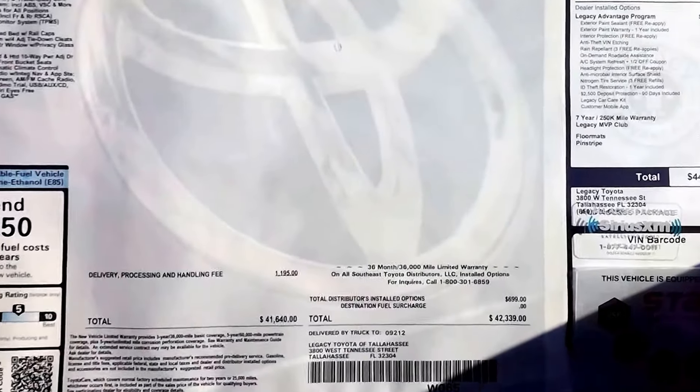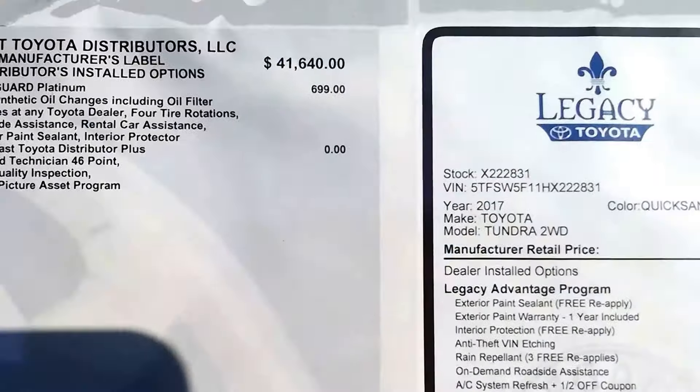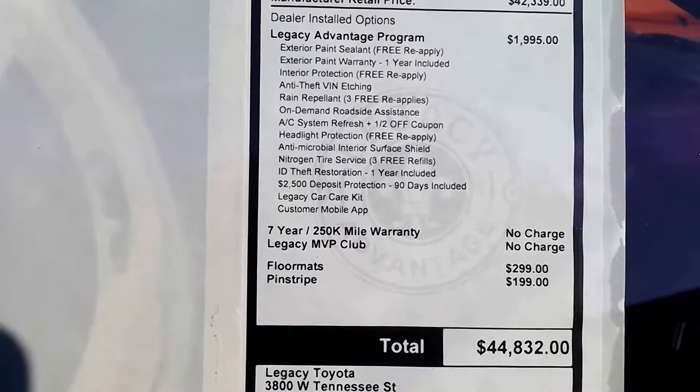This is a 2017 Toyota — Toyota of Tallahassee, Florida. Come see Joseph Manning the salesman if you want to get a good truck. Sticker price for this truck is $42,339. With Legacy's advantage package on it, that brings the total up to $44,832. All prices are negotiable.